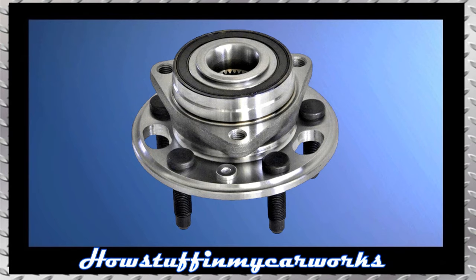Number 2. The wheel bearings in some of these vehicles are prone to get noisy and develop play at low mileage and need to be replaced.